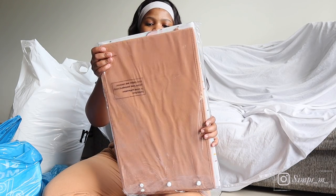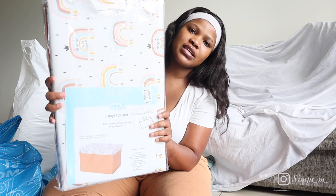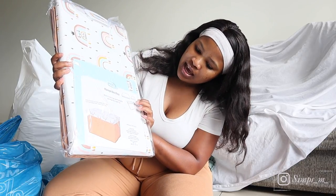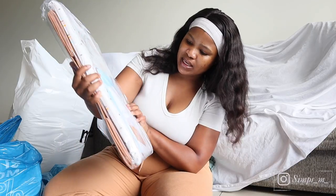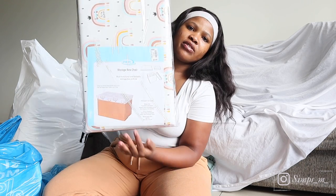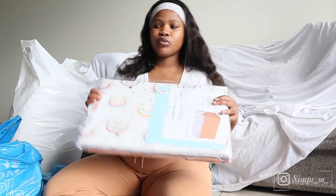Another thing that I got from Pep are these storage boxes. These storage boxes — this is a big box. I will show you guys when I've set it up and how it looks. I just got it for the kids' bedroom to put some of their stuff in here, because I'm just trying to get rid of clutter so that it's not in our faces.